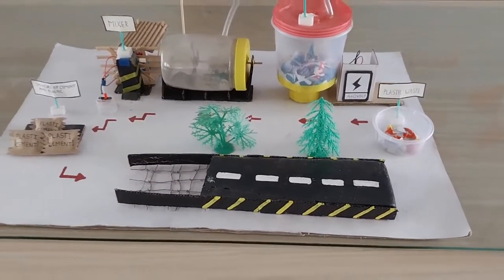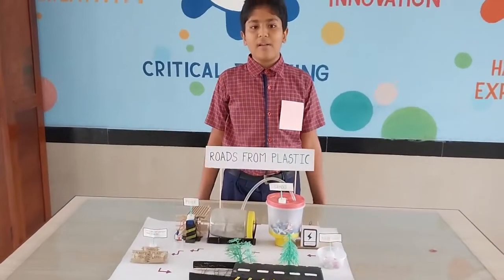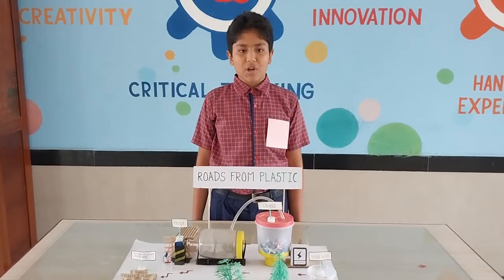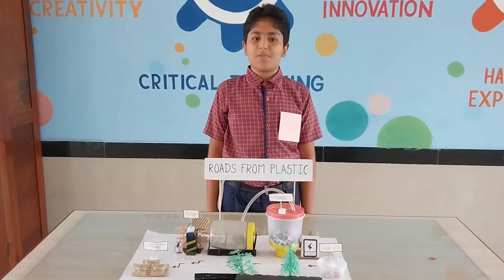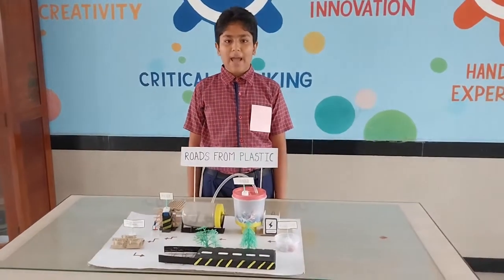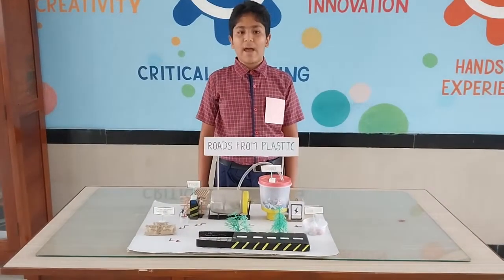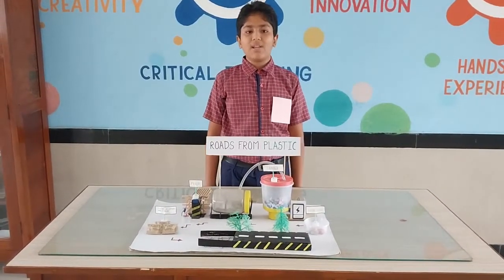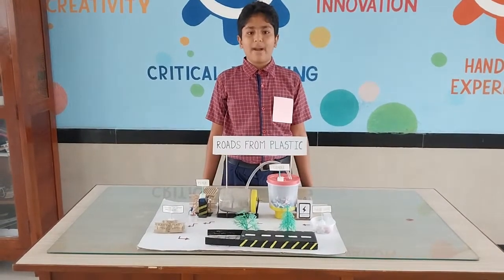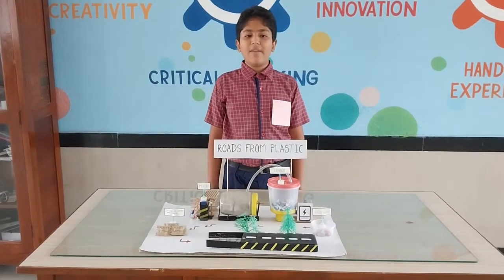Now let me tell you how this project is better than the current one. Currently, we use butamint for the construction of roads, and butamint is a very expensive substance. Hence, it will be better without compromising quality and increasing the quality of the substance. We will mix it in a healthy proportion of 9 to 1 — if 9 tons of butamint or cement is used, then 1 ton of plastic will be added to it.